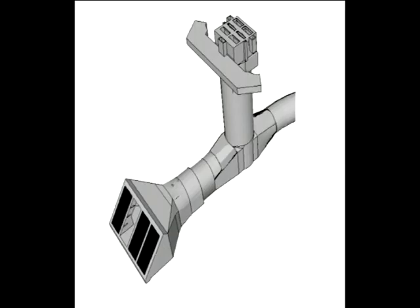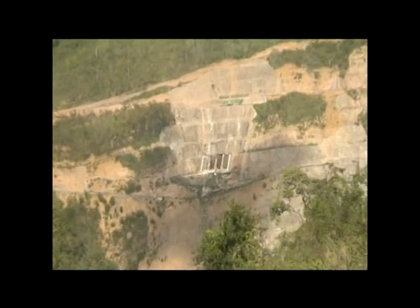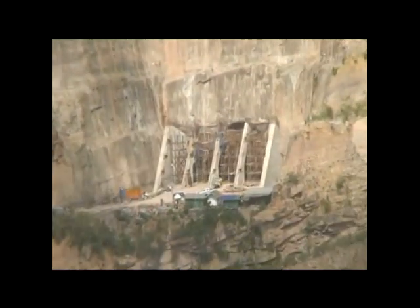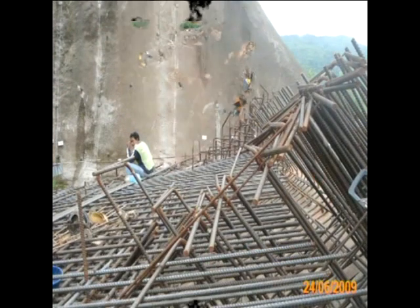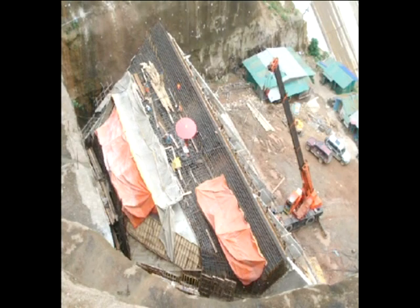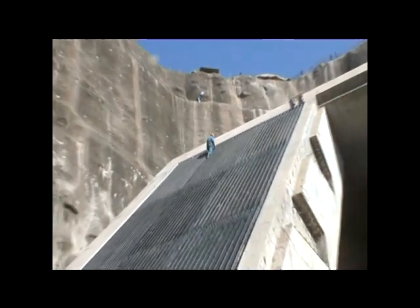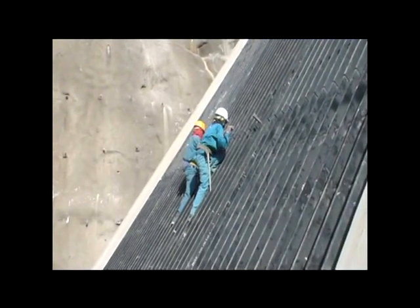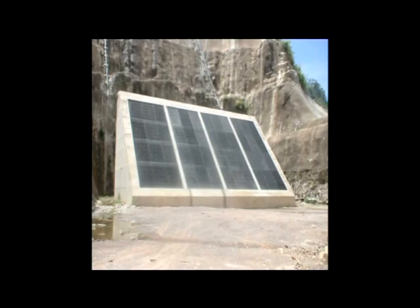The gate shaft is one part of the power intake structure, required to accommodate and operate the intake gates and stop logs. The power intake structure is a single intake of bellmouth shape, with a width of 34 metres. It is constructed of reinforced concrete with an average thickness of 1 metre. In front of the bellmouth intake, a steel trash rack is installed to prevent debris entering the power waterway system, which could damage the turbines during operation.